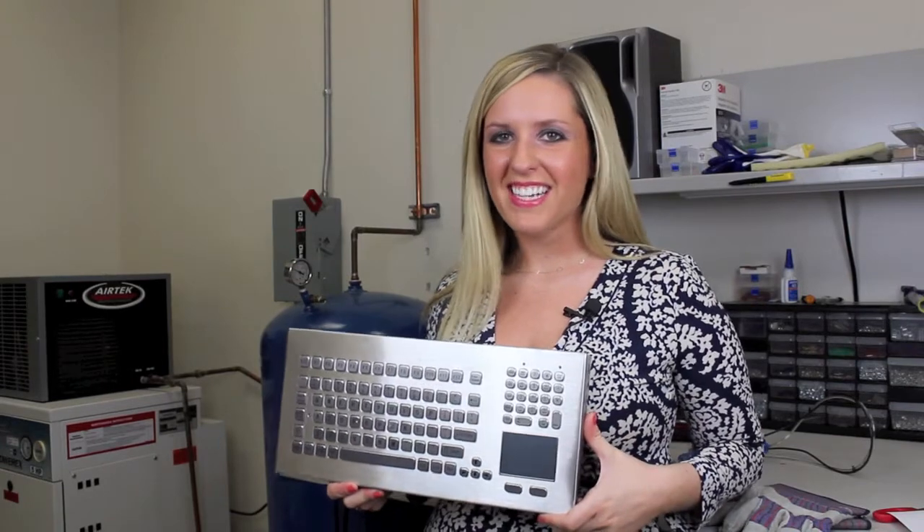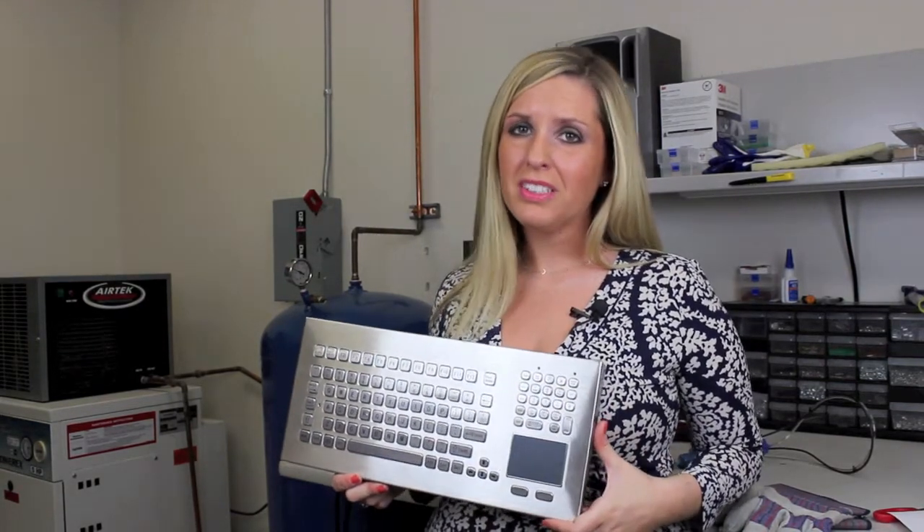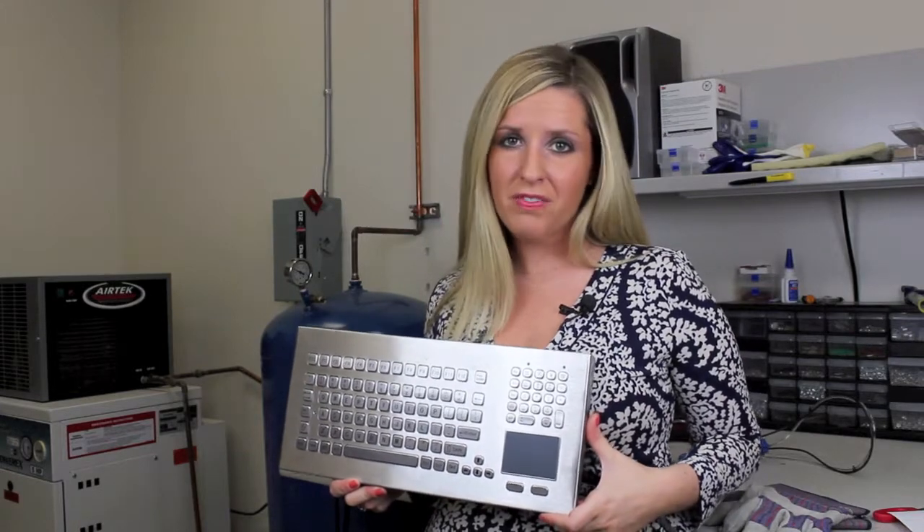Hi, I'm Haley and I work in sales at iKey. With over 20 years of design experience, iKey is the world leader in rugged peripherals built for harsh environments.